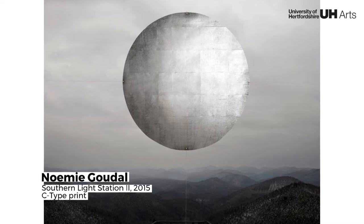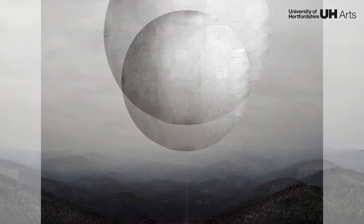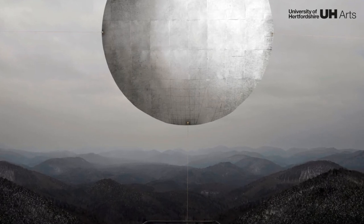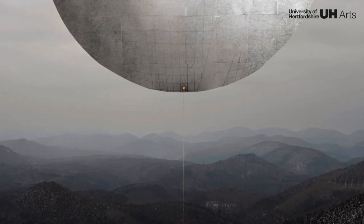This piece explores the relation of man-made observatories and celestial space. Photographed from extraordinary viewpoints, the artist creates large cutouts which are half-real, half-artificial, like a gateway into make-believe worlds.